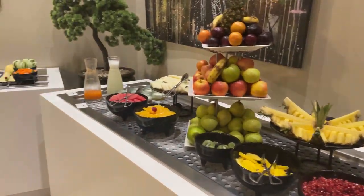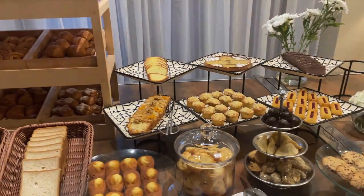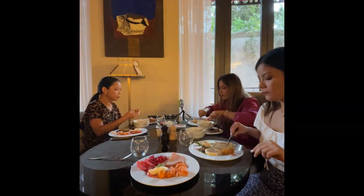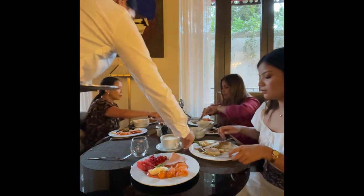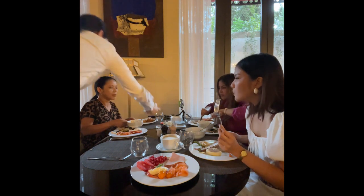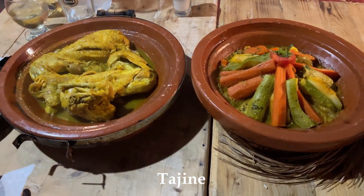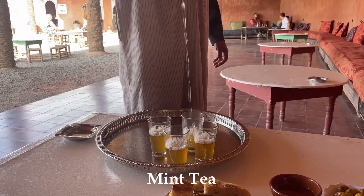As far as food goes, the hotel had a great breakfast spread every single day. We spent about an hour and really enjoyed our breakfast. Morocco is also famous for the tagine — this can either be a ceramic or clay pot used for cooking. Morocco is also famous for the mint tea.